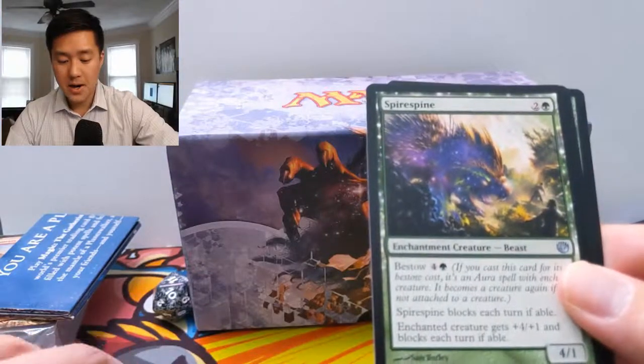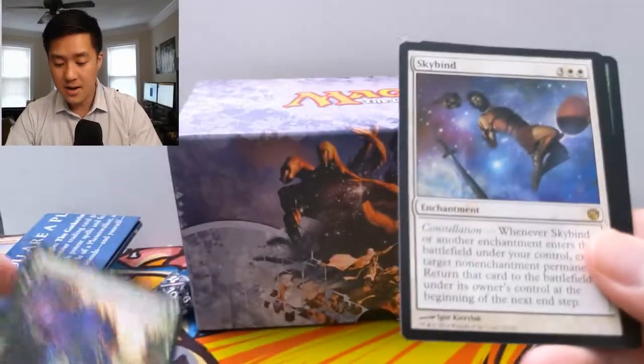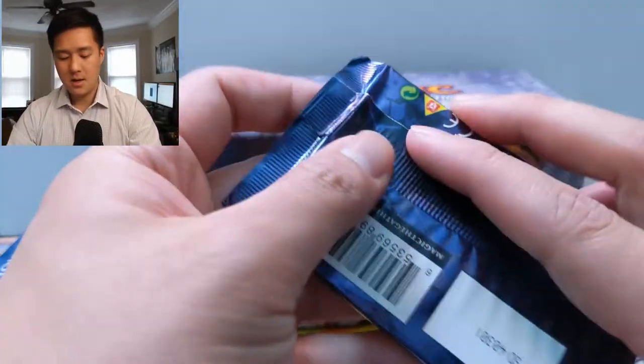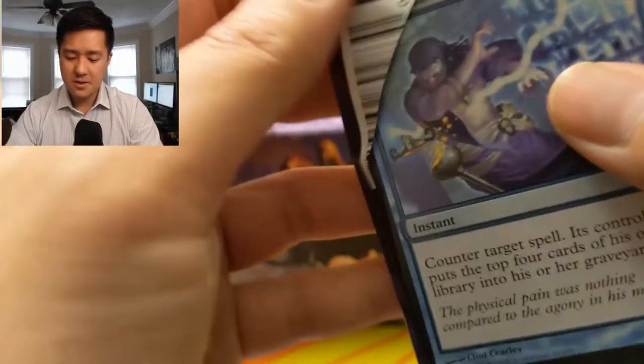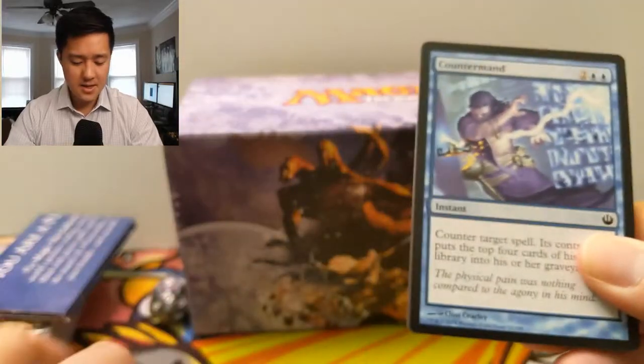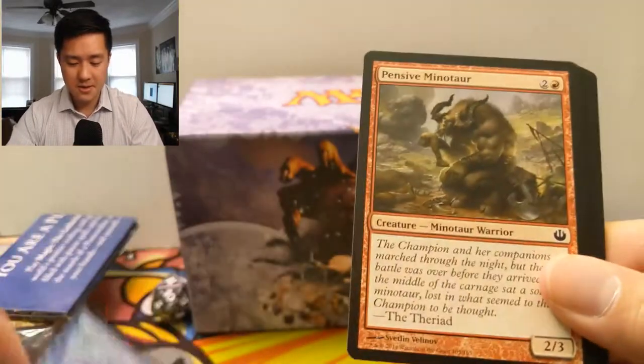All right, so we got a Golden Hive Ox, Reprisal, a Spine of Ish Sah, and then a Skybind — don't think that's a very good one either. Two dud packs. When it comes to these kinds of things, I feel like just shooting for one mythic is the threshold for 'all right, that was good enough.'